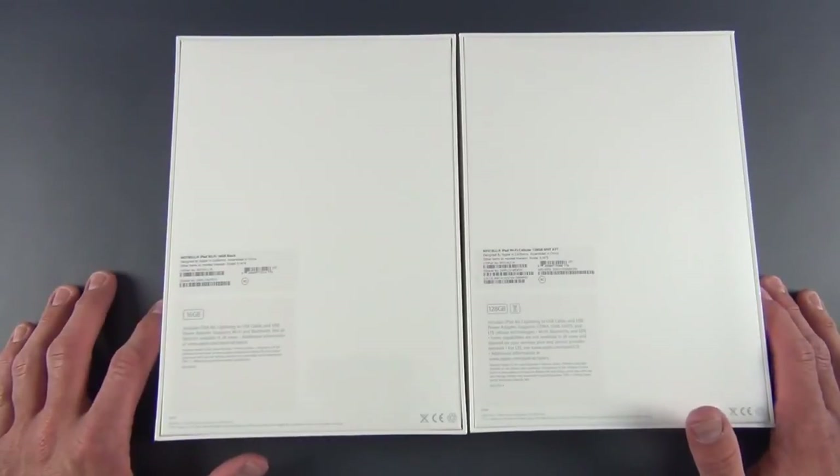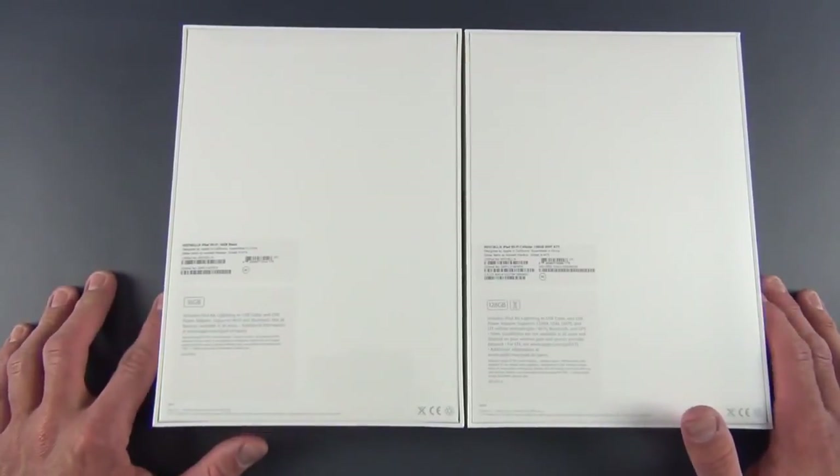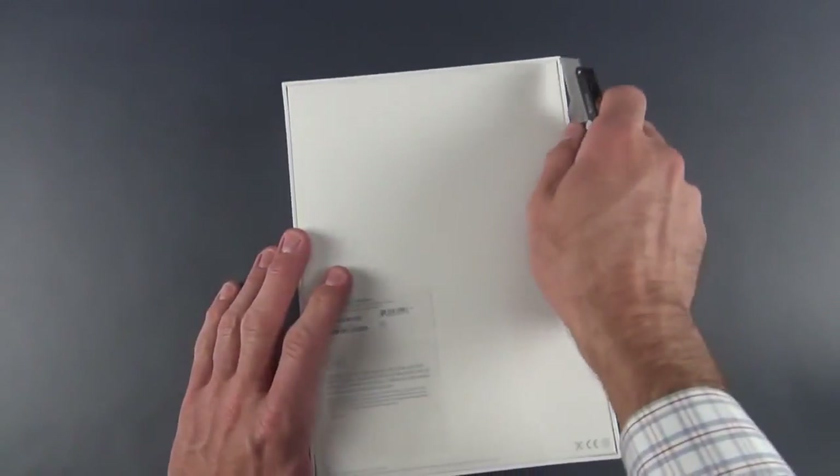We also have a new backside-illuminated FaceTime camera, very similar to the updated cameras on the iPhone 5S as well as the iPhone 5C. Alright, so let's go ahead and start unboxing, first with the Space Gray 16-gig Wi-Fi iPad Air.